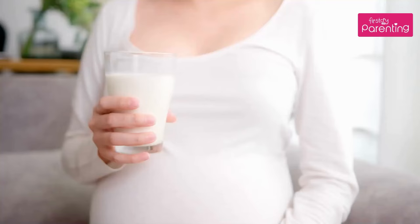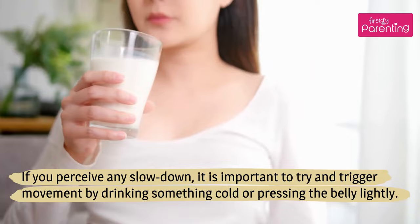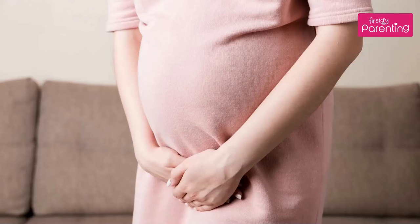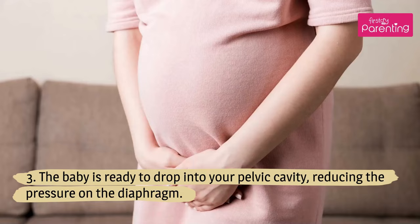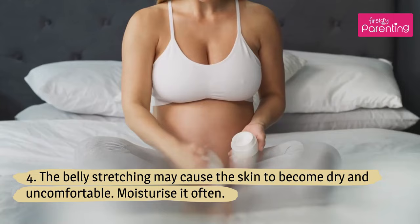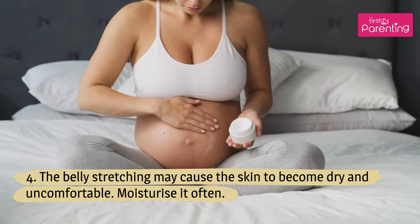If you perceive any slowdown, it is important to try and trigger movement by drinking something cold or pressing the belly lightly. The baby is ready to drop into your pelvic cavity, reducing the pressure on the diaphragm. The belly stretching may cause the skin to become dry and uncomfortable — moisturize it often.